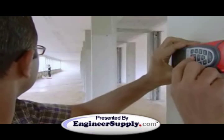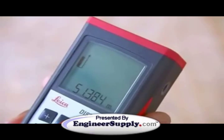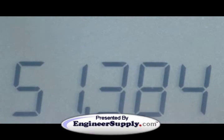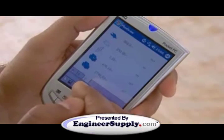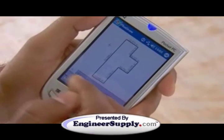Something that normally requires two people and takes much longer. The most advanced laser distance meters even feature Bluetooth wireless communication, so measurements can be fed directly into a laptop or PDA.